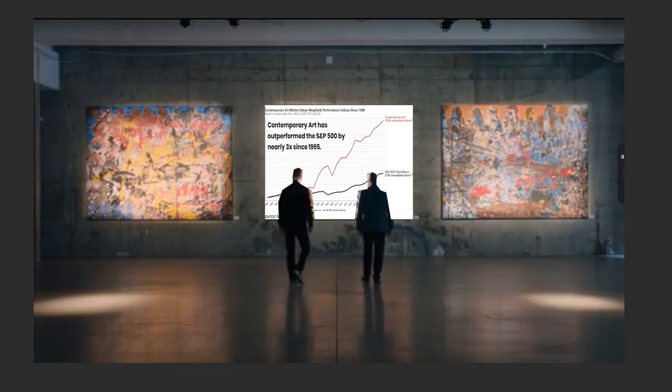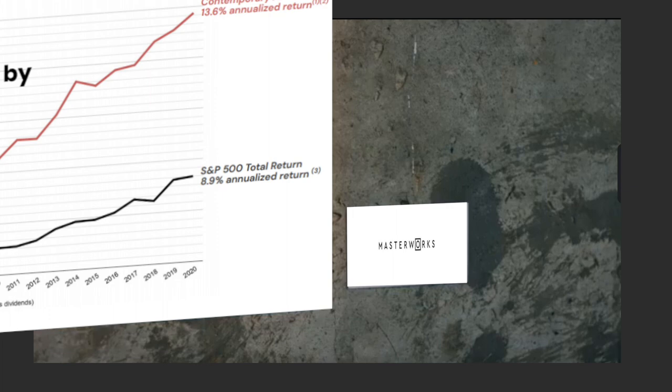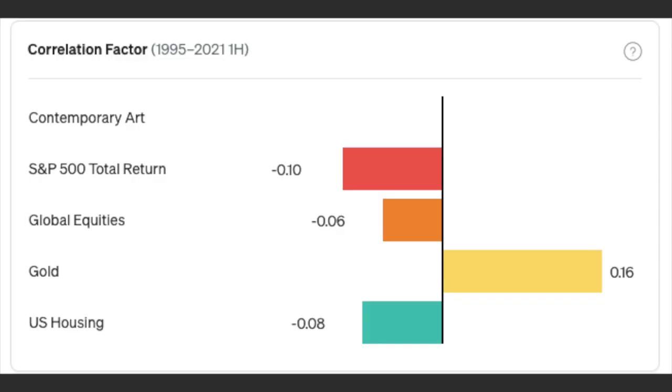Fine art used to be only for billionaires, but now you can participate with platforms that offer fractional investing. The most well-known platform is Masterworks, and we'll be looking at their data here. And their charts look gorgeous.